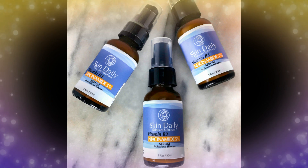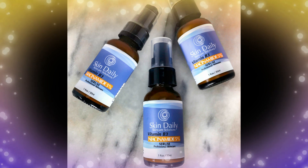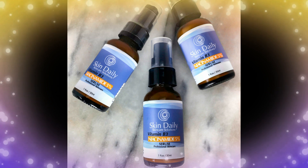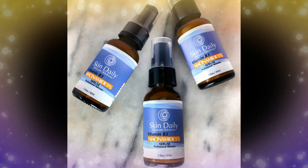Niacinamide is a natural skin brightener. Who doesn't want healthier, brighter skin? So we were excited to try Daily Skin Skin Care Solutions Niacinamide Serum.